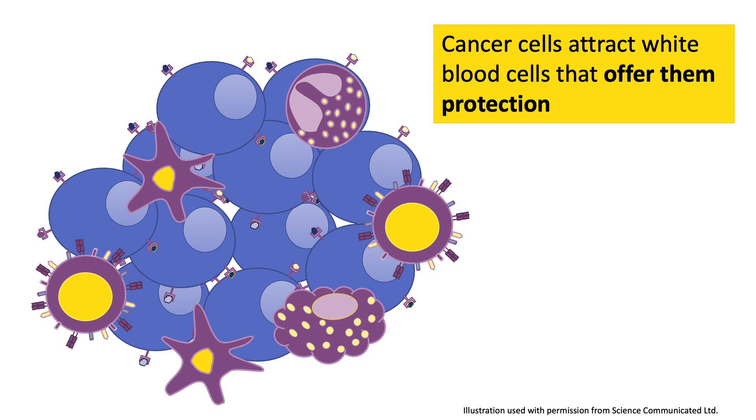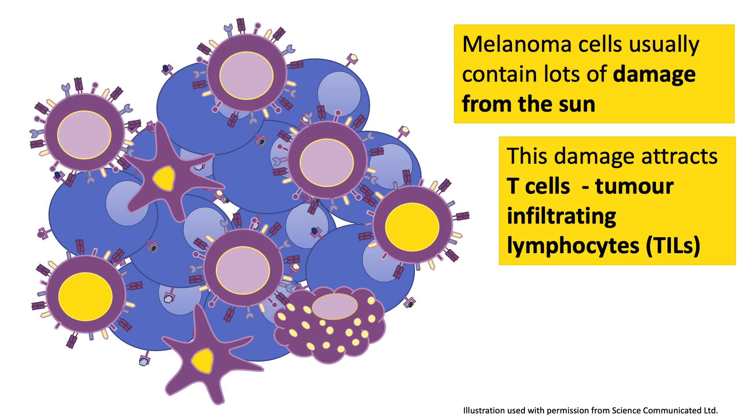Melanoma tumors often contain lots and lots of white blood cells. These white blood cells live in amongst the cancer cells. Lots of them aren't helpful at all — they've been enticed in by the cancer cells and they provide cancer cells with support and protection. But melanomas are often caused by UV light from the sun or from sunbeds. UV light damages cells and this acts as an alert, telling helpful white blood cells called T cells that the cells are faulty and telling them to enter the tumor. So you generally also find T cells inside melanoma tumors. T cells are powerful white blood cells that can kill cancer cells.